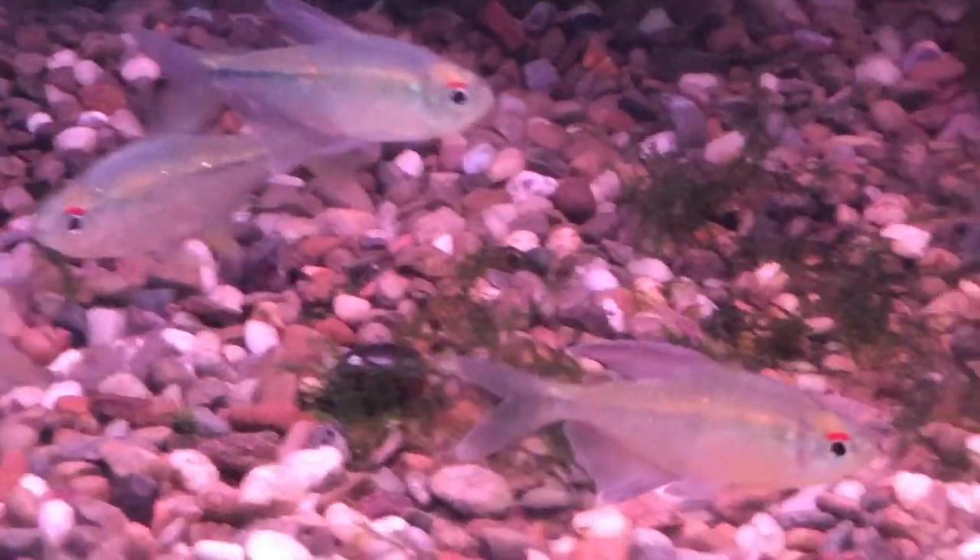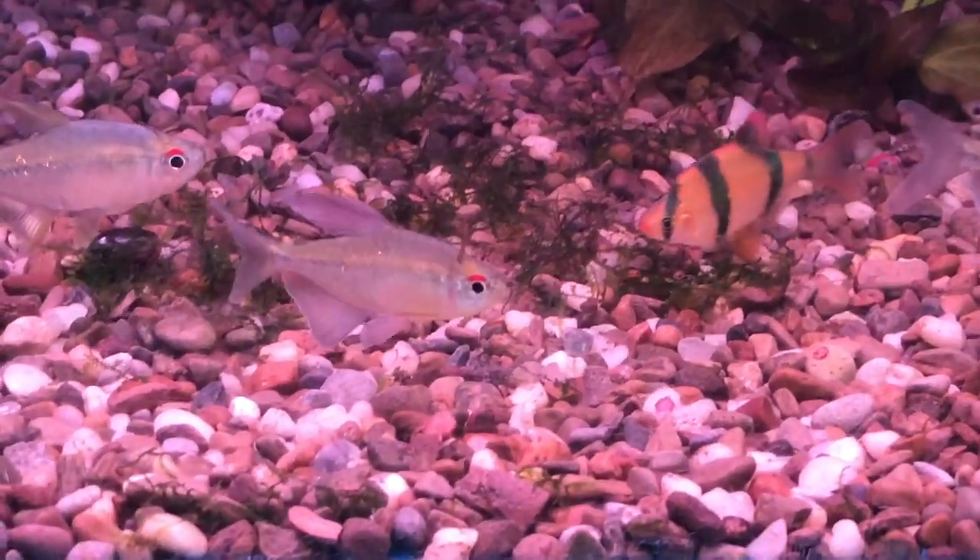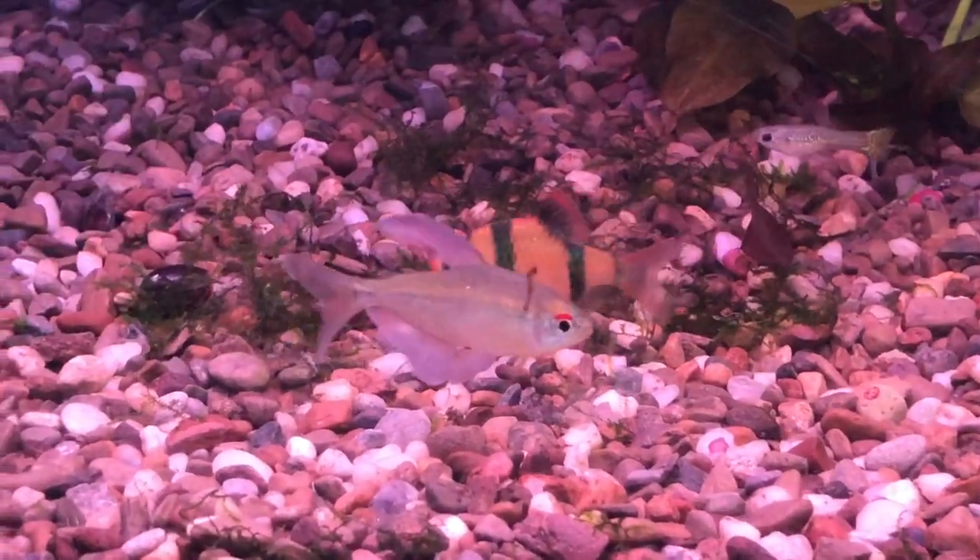The genus Moenkhausia itself is in dire need of a revision. This fish may very well end up being in a different genus before too much longer.